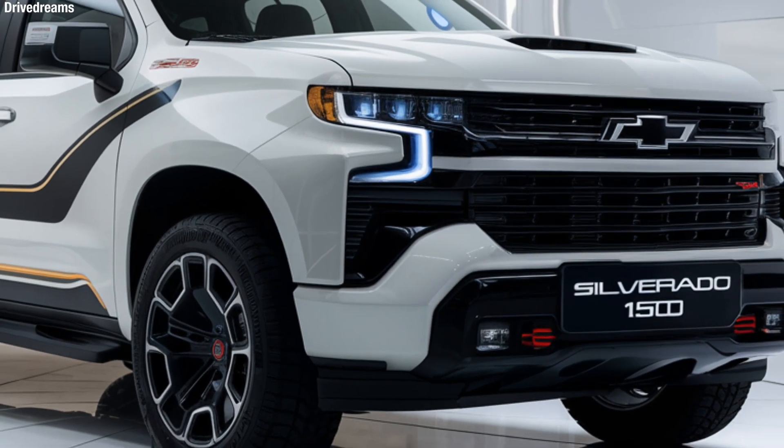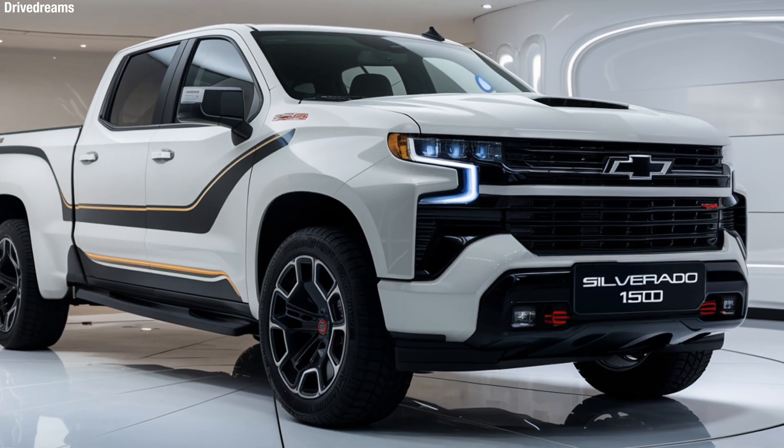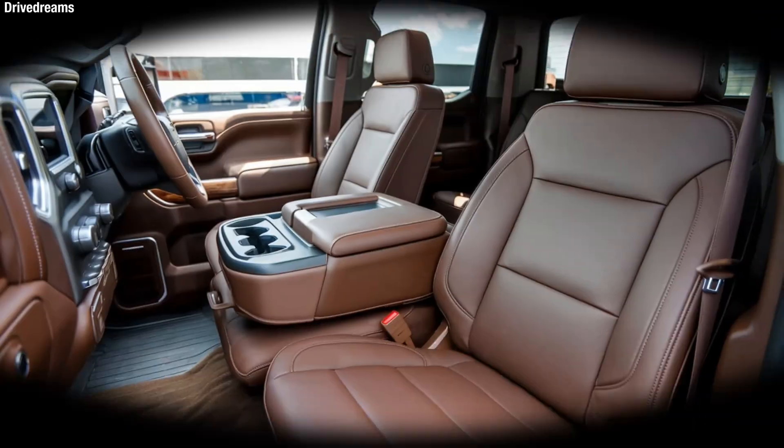The truck's bold exterior features sleek lines, a muscular front grille, and signature LED lighting, giving it a commanding presence on the road.